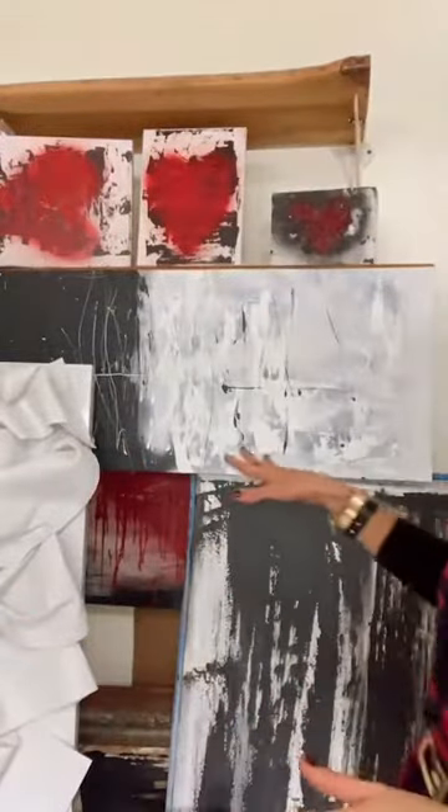I actually posted this to my feed. This piece is for sale. It's 26.5 inches by 26.5 inches — a perfect square, which is really cool. It's a nice thick frame as well. It's in my feed, I just posted it. It is officially for sale.